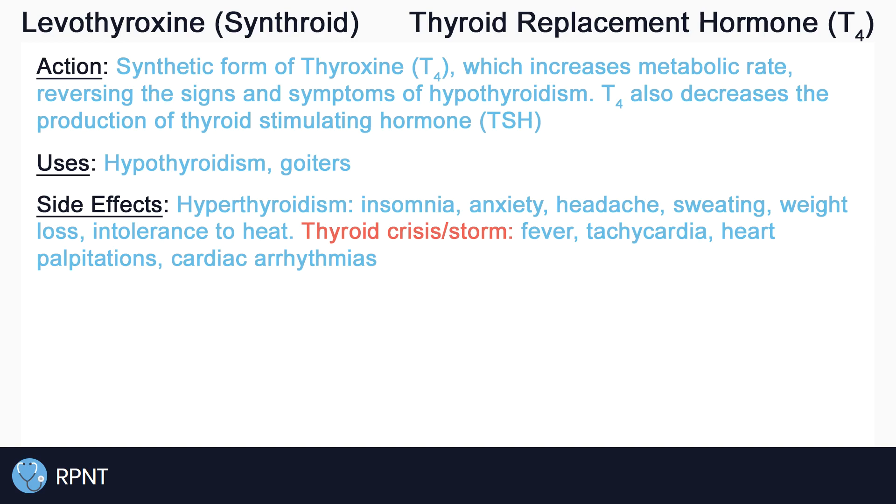More severely with overdose, levothyroxine can cause thyroid crisis, or thyroid storm, which can be life-threatening. The more severe signs and symptoms of a thyroid crisis include fever, tachycardia, heart palpitations, and cardiac arrhythmias.